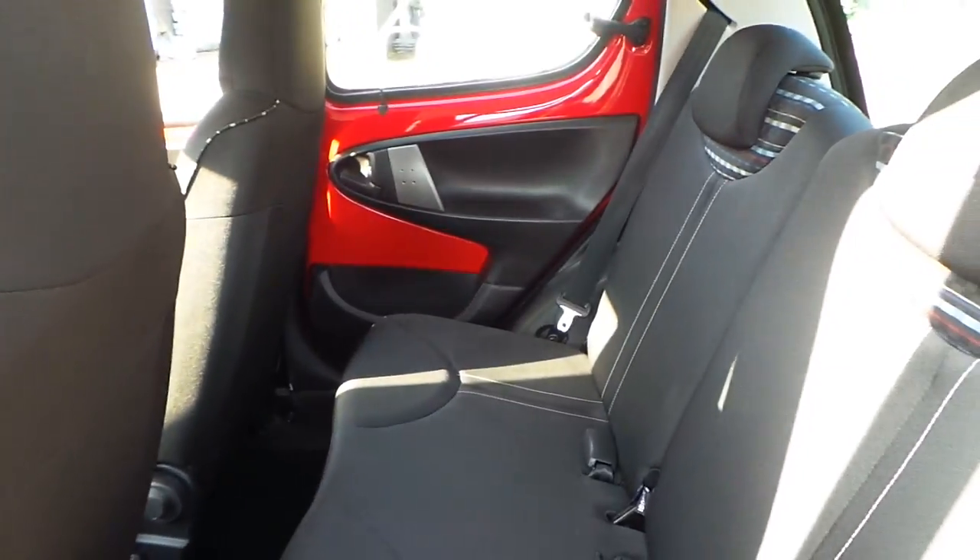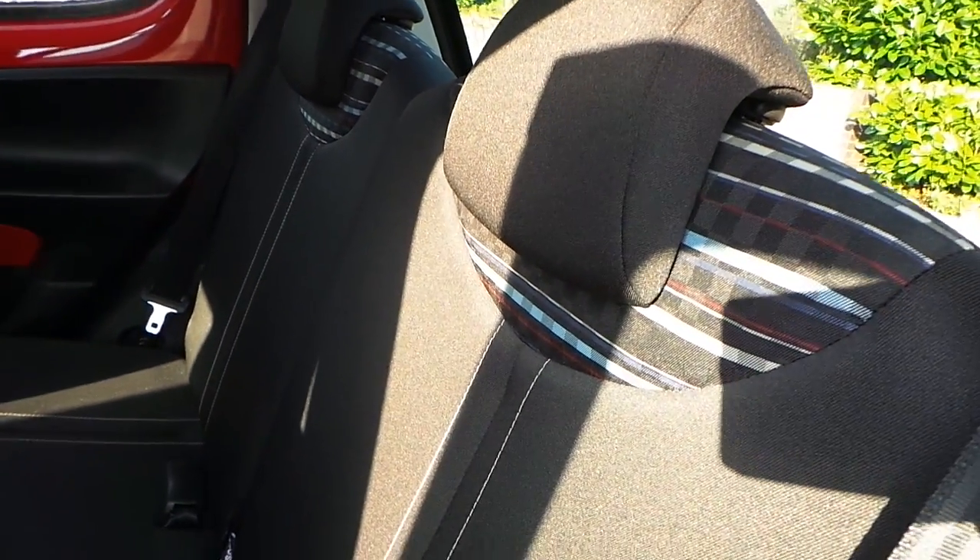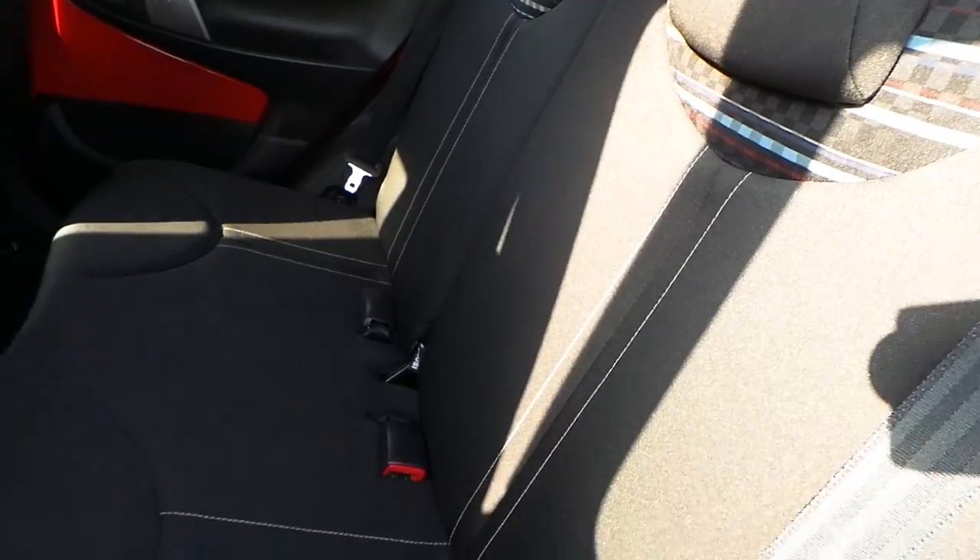The interior is finished in black cloth, with seating for four.